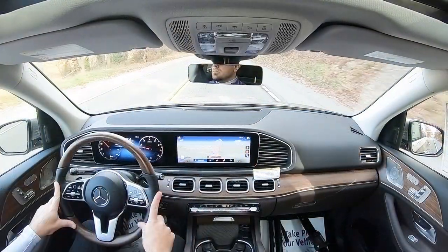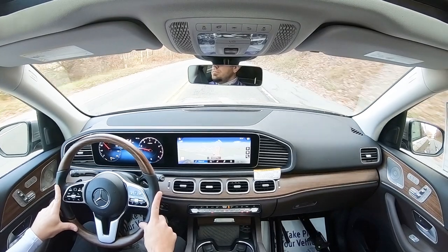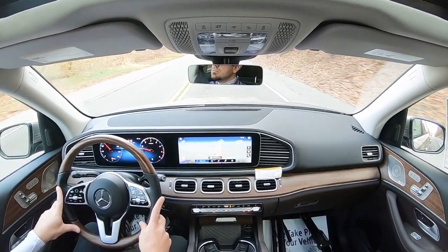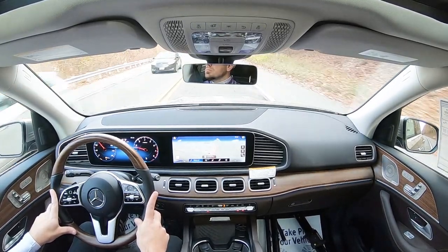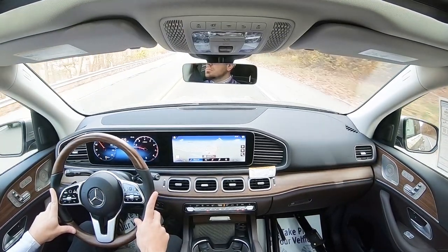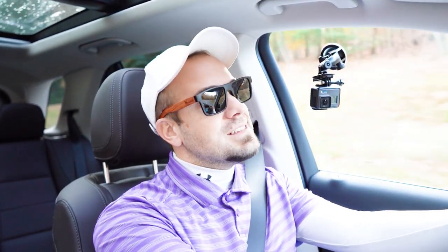There is a head-up display available for an additional $1,100. It will project your speed, speed limit, and safety features up onto your windshield, better helping you keep your eyes on the road — assisting with forward visibility. That pretty much rounds off the performance segment of this review. Let's now go ahead and take a look at the exterior of the brand new 2023 Mercedes-Benz GLE 350.